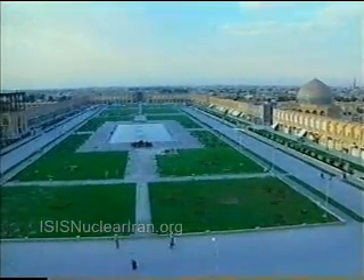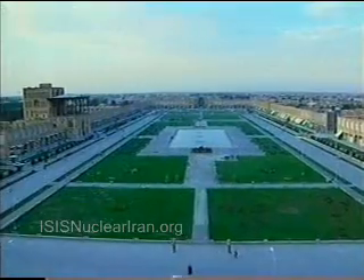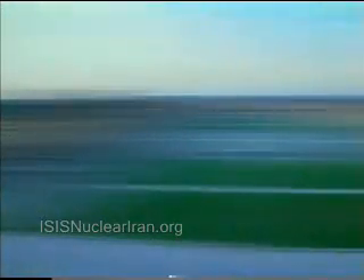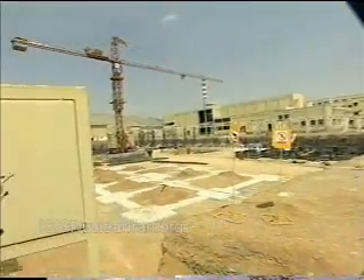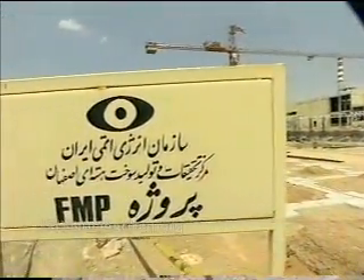Isfahan, a city revealing the memory of the past glory and civilization of Iran. The fuel pellet and rod manufacturing factory and the nuclear fuel complex, known as FMP, is being constructed at a distance of 15 kilometers from southeastern Isfahan.